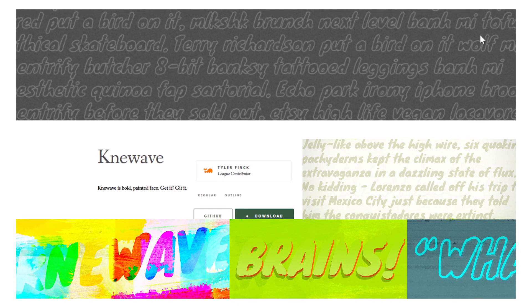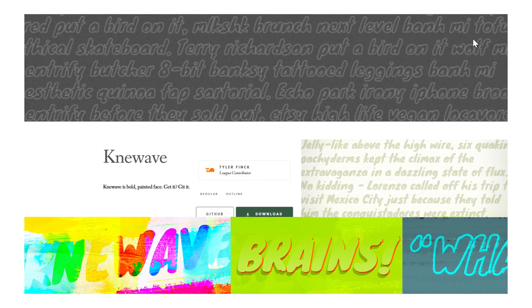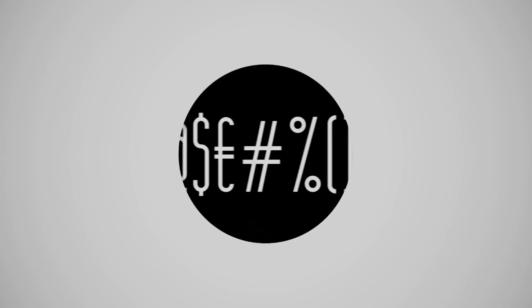Number ten: New Wave. Carefree, fun, and bold. This is a rounded font with a brush-like texture that's most notable along the ends of the letters. Number eleven: Komoda. This narrow font has a lot of height, and it pairs well with a short, bold subheader.